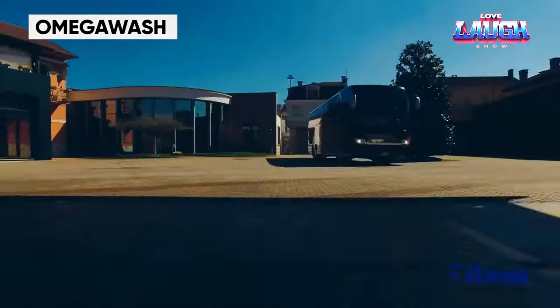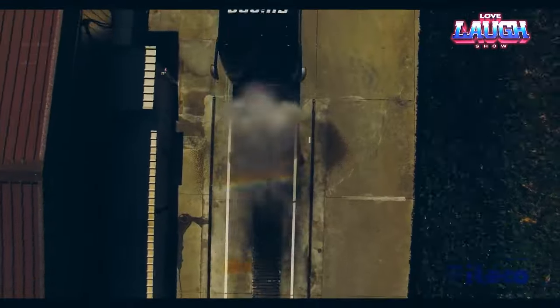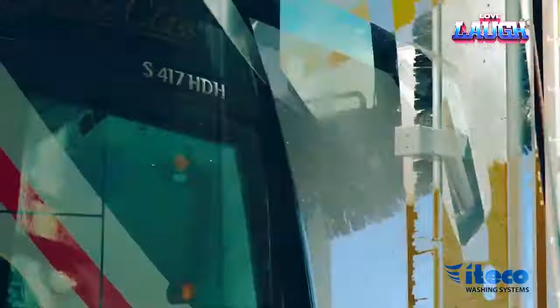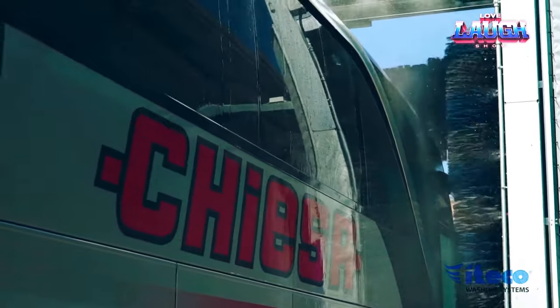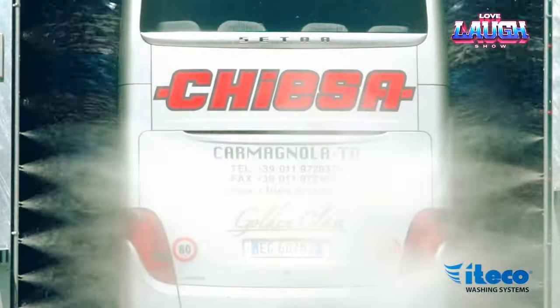Omega Wash. It's a heightened iteration of the conventional car wash units, boasting an array of innovations that render it the most advanced gantry car wash in the industry. The cleaning apparatus offers a whopping 40 different operational modes. This incredible versatility ensures that it can deliver the perfect wash for any vehicle, be it a compact car or a sizable bus or truck.